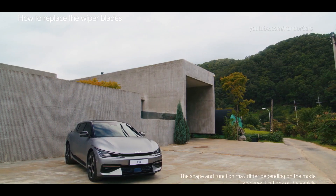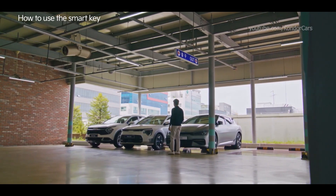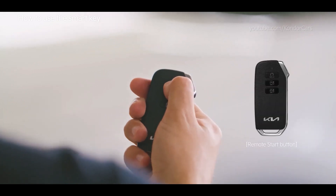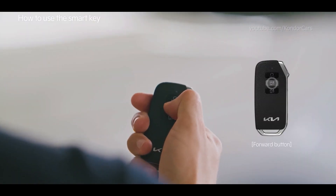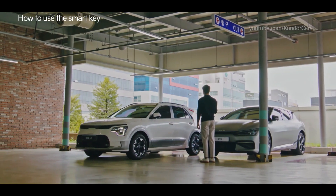Control your vehicle remotely using the smart key. Press the lock button on the smart key, and within four seconds press the remote start button for two seconds to remotely start the car. Using the forward and backward buttons on the smart key, you can also move the vehicle forward or backward from outside.